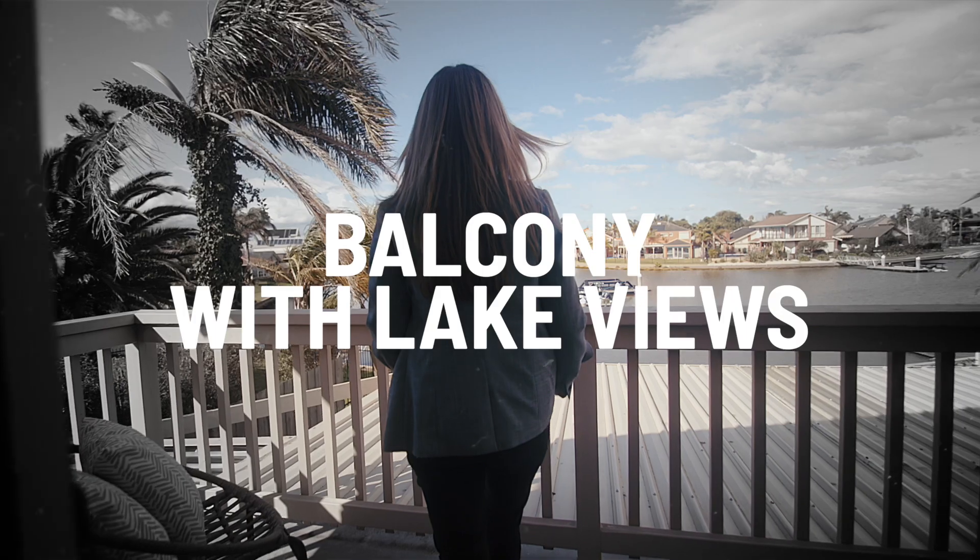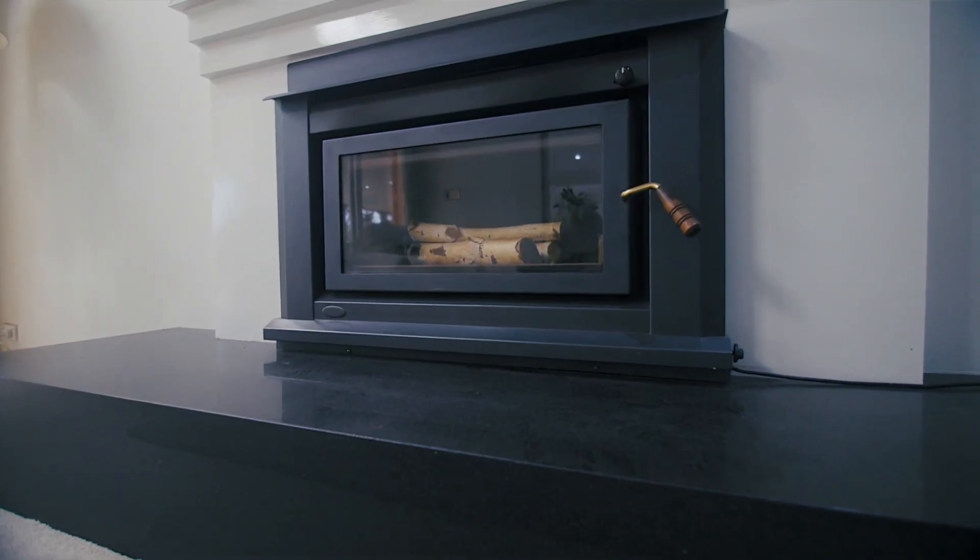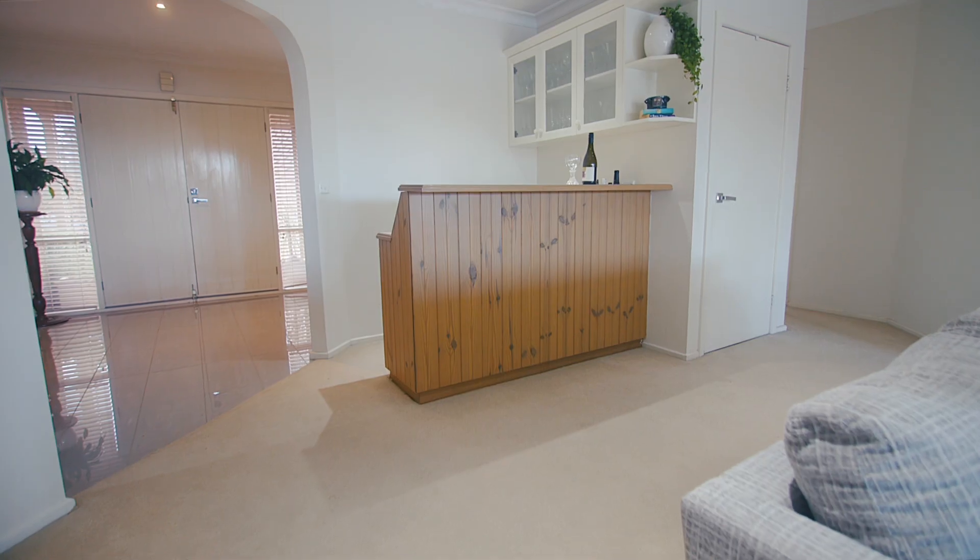With all the expected creature comforts, immaculately maintained and updated over the years, this is definitely a must-see for you to appreciate everything this magnificent home has to offer.